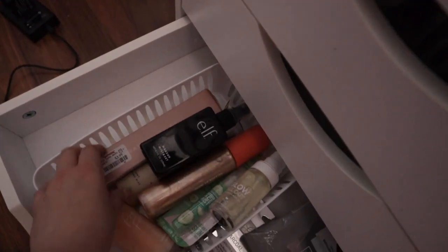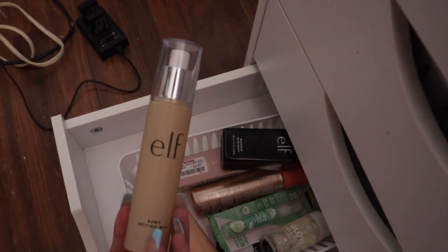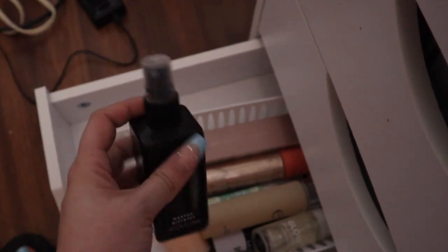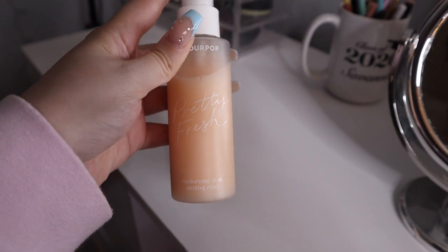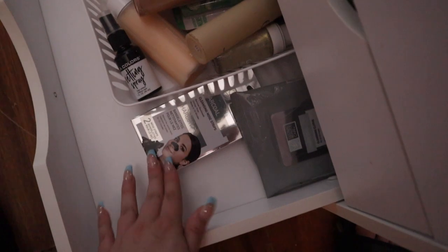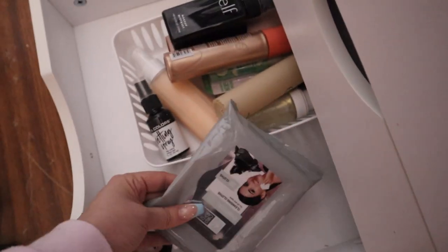The last drawer on this side has setting sprays and body oils. I have ELF Dewy Setting Mist in old packaging with a backup. The first setting spray I ever bought is the ELF Makeup Mist and Set — I used this all through high school. I have ColourPop Pretty Fresh Hyaluronic Acid setting spray — gorgeous on skin but can get very glowy fast — and a LA Colors setting spray. Also body oils from Profusion and ELF, plus Dollar Tree nose strips — the best nose strips I've ever tried.